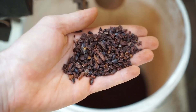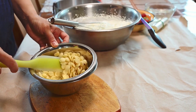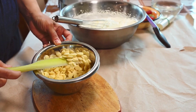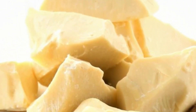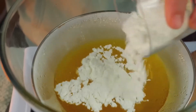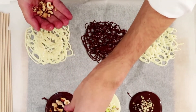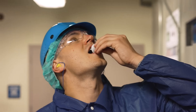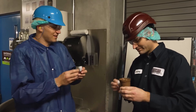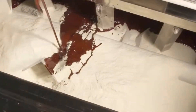When it comes to white chocolate, the recipe doesn't even include cacao mass — it's made exclusively with cocoa butter, sugar, and milk powder, which gives it that light color and a delicate, buttery flavor. At this stage, other essential ingredients are also added: refined sugar, natural vanilla, soy lecithin as an emulsifier, and even in some cases special toppings like pieces of nuts, puffed rice, cookies, or caramel. Each formula is tested and adjusted with millimeter precision, seeking to achieve the perfect flavor, texture, and aroma.